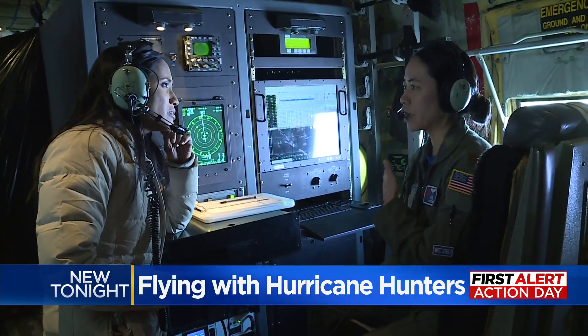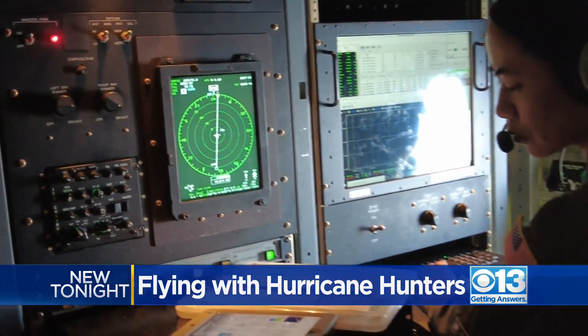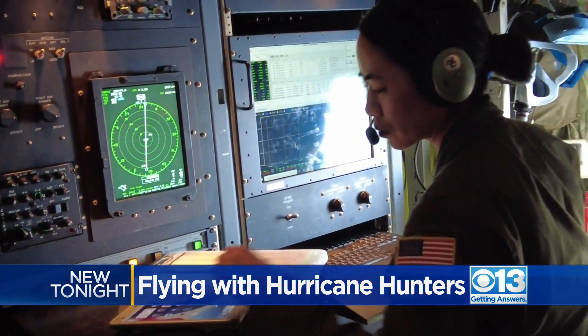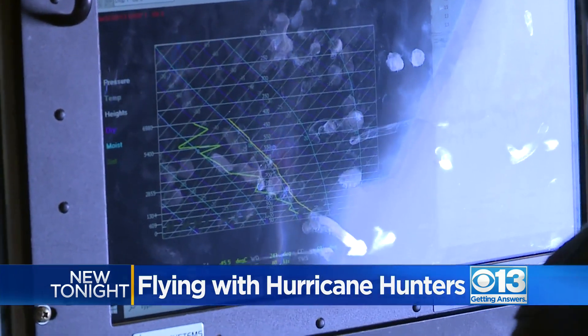Whenever we fly into these storms, we're gathering the data. Flight meteorologist Joyce Harai makes sure that data immediately gets to meteorologists on the ground for the most accurate forecasting.